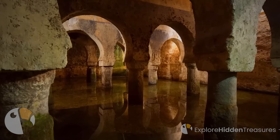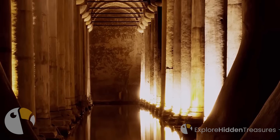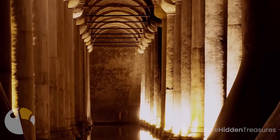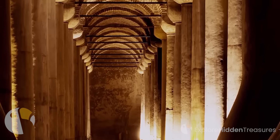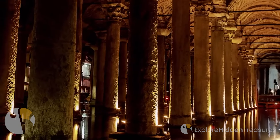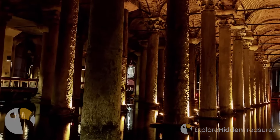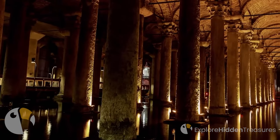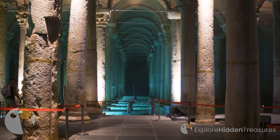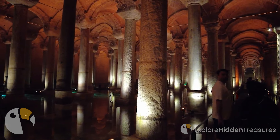As you exit the Basilica Cistern and emerge back into the daylight, you'll carry with you the memory of this unique experience. The whispers of the past, the cool embrace of the underground, and the sense of awe you felt as you navigated this hidden treasure will linger in your thoughts. The Yerebatan Sarnacı invites you to reflect on the layers of history that lie beneath the surface of modern cities, waiting to be uncovered.